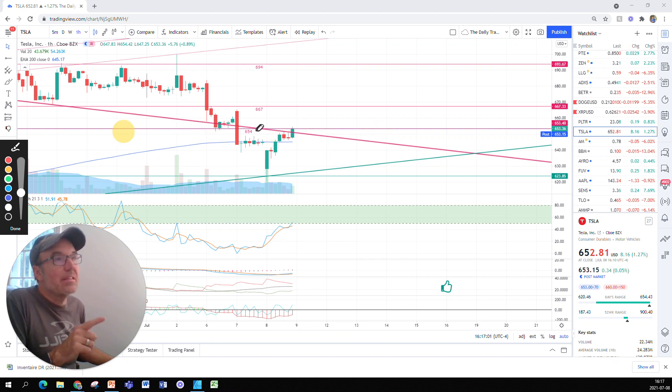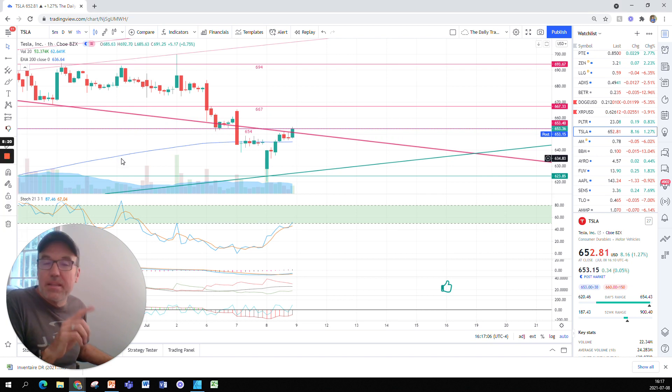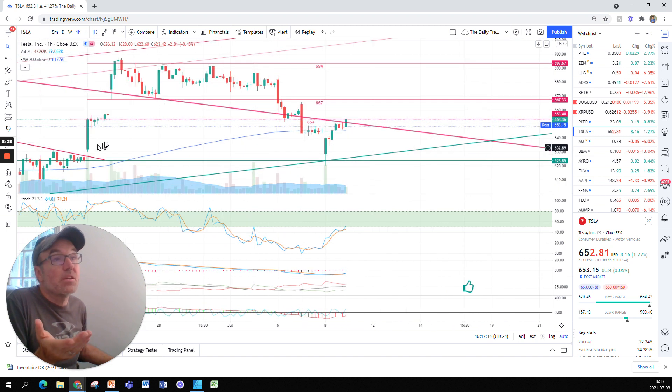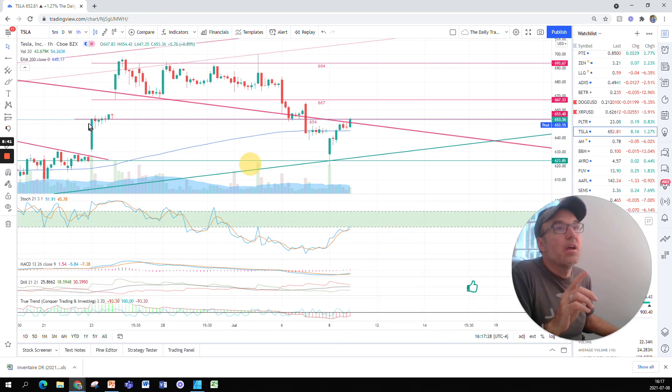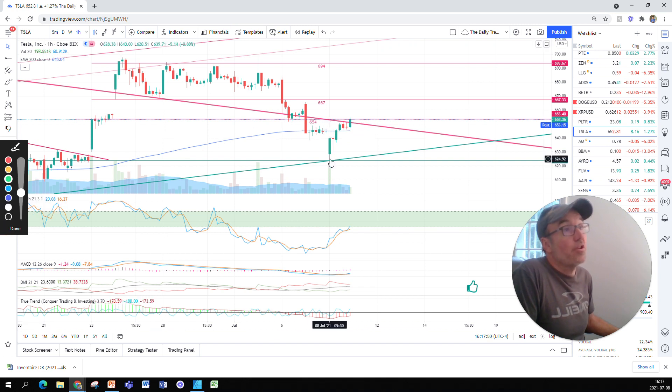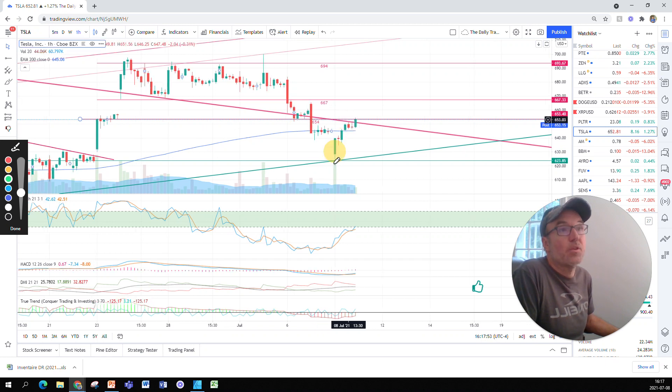I drew a different resistance on the hourly chart versus the daily chart. This one is at $654 instead of $657 like on the daily chart, because the daily chart gives us more information. I drew it on top of the nice green candle from around June 23rd. From an hourly perspective I think the resistance is more around $654, and from a daily perspective it's $657. We basically touched the support as mentioned, then went back up quite strongly.